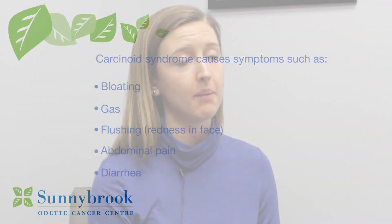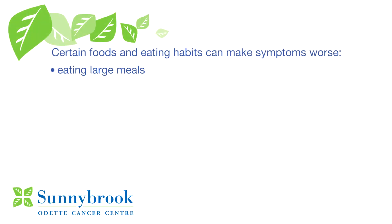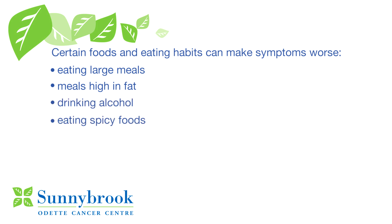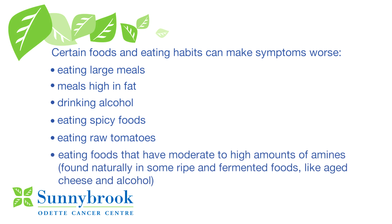For patients with carcinoid syndrome, certain foods and eating habits can make symptoms worse, like eating large meals, eating meals that are high in fat, drinking alcohol, eating spicy foods, eating raw tomatoes, and eating foods that have moderate to high amounts of amines.